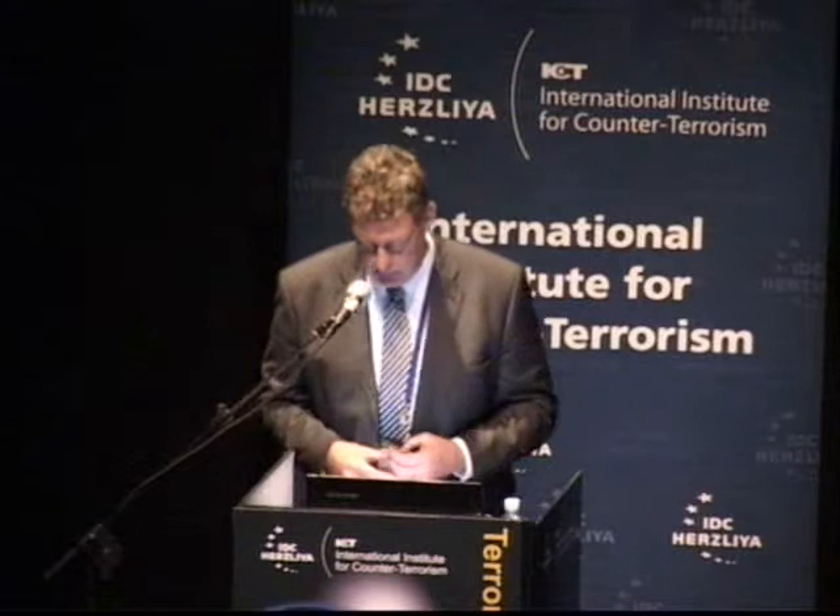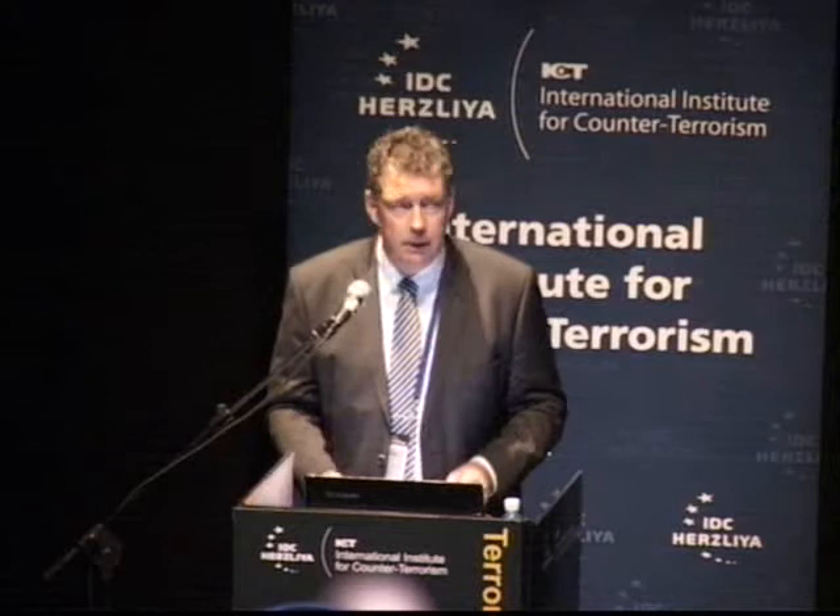My lecture is about a technological perspective on terrorism and counter-terrorism. I lead a research and technology organization on defense, safety, and security in the Netherlands — one of the largest not-for-profit, independent organizations, working globally. We believe that knowledge can be applied into solutions, and terrorism is one of our domains.